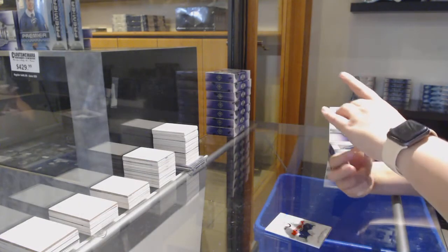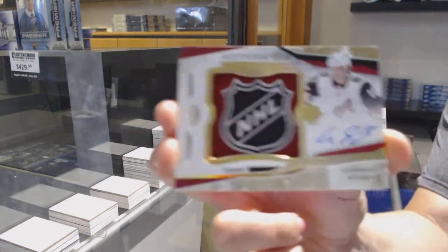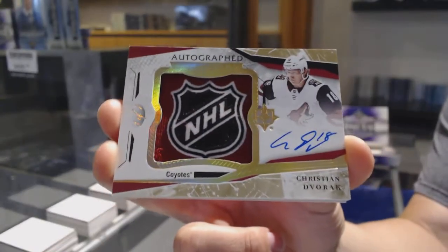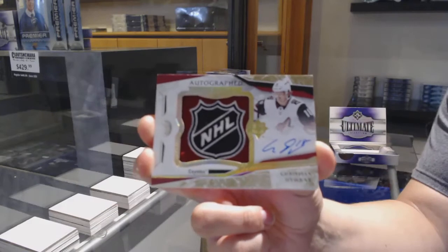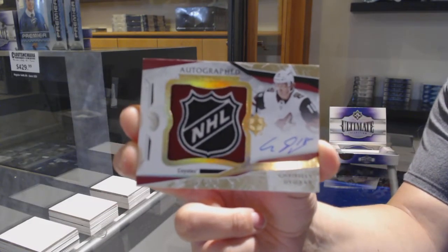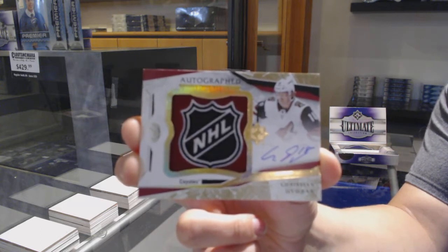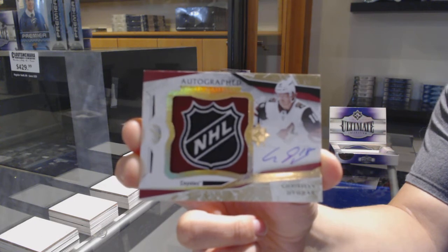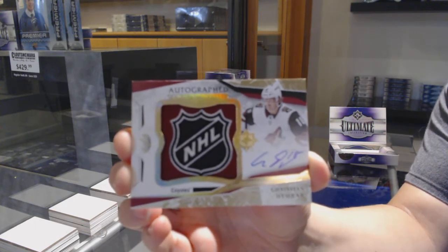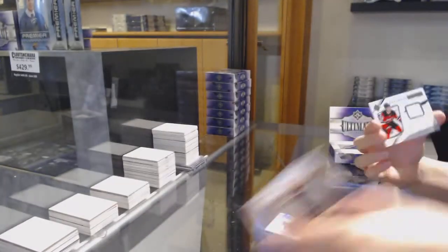A one-of-one autographed rookie shield for the Arizona Coyotes — Christian Dvorak. An ultimate rookie shield. That'll do, folks. That'll do.